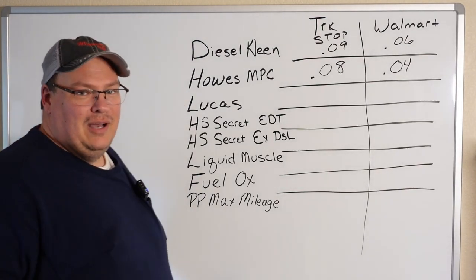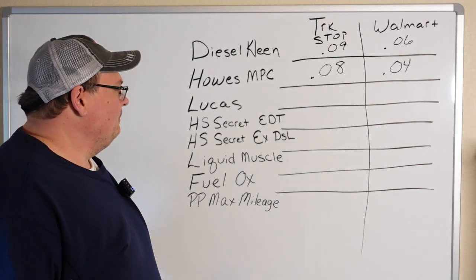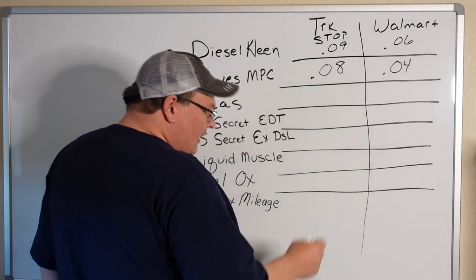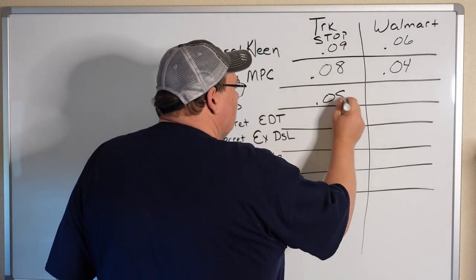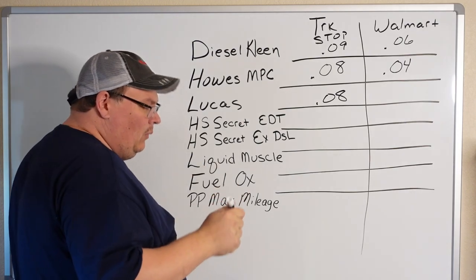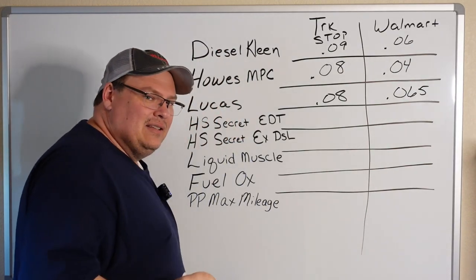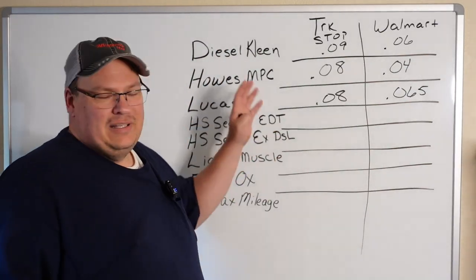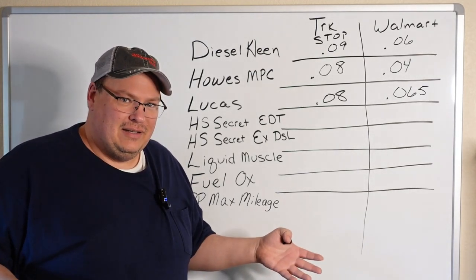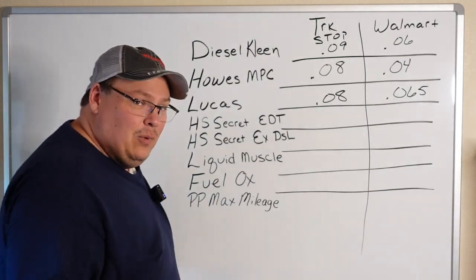Let's talk about the Lucas Upper Cylinder Lubricant — probably the most popular additive on the market right now. In the truck stop, you should buy it usually in the gallon, and it's about eight cents a gallon to treat your fuel. If you buy it at Walmart, about six and a half cents a gallon. Of course these prices will be slightly different for other people — maybe you buy it in bulk or two cases at a time. These are rough numbers averaged from what I've found in the truck stop and on walmart.com.